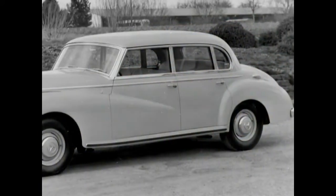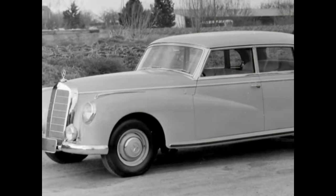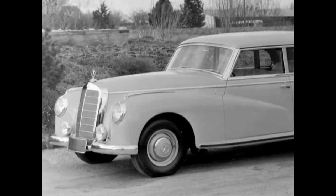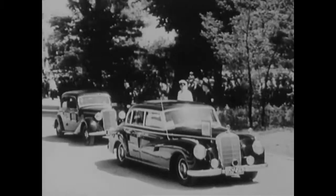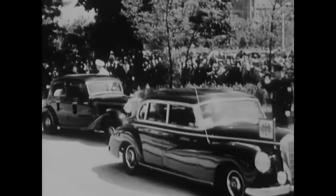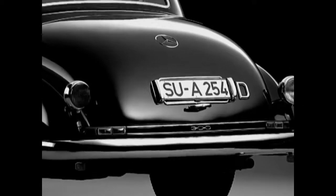A refined sedan car of distinguished class, it quickly became the preferred vehicle of famous German statesmen. Outstanding personalities, like Federal Minister Ludwig Erhard, sat in its comfortable back seat. However, the myth revolving around the 300 goes back to the man who shaped the young Federal Republic like no one else: Konrad Adenauer.